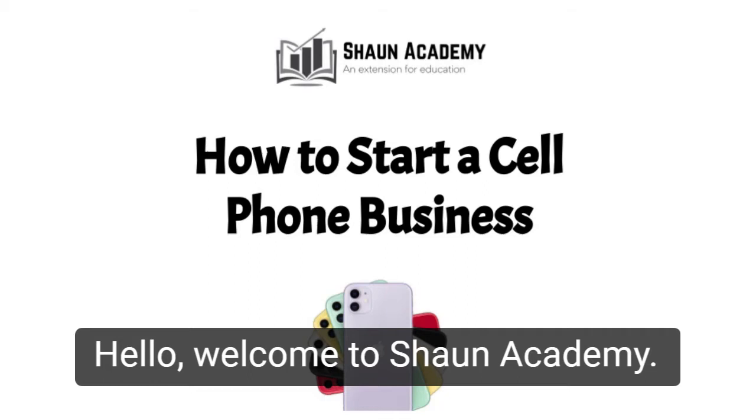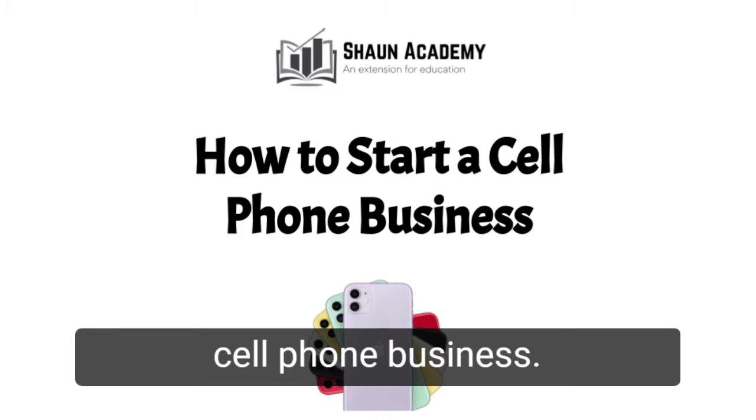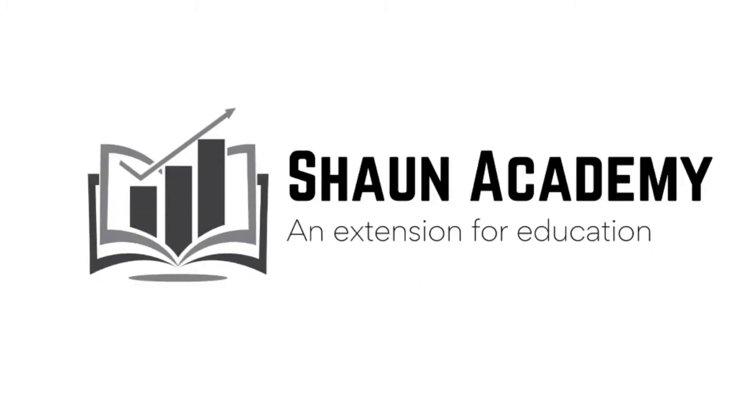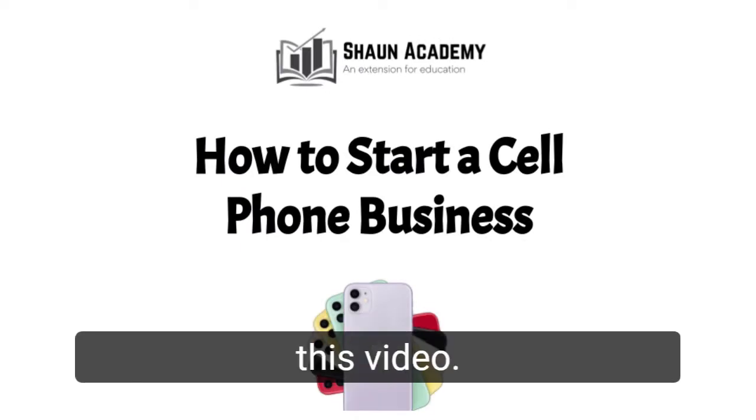Hello! Welcome to Sean Academy. Today in this video we are going to learn how to start a cell phone business. My name is James and I will be your business consultant in this video.